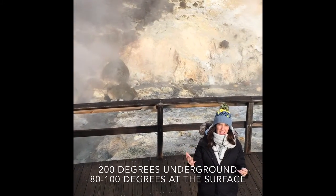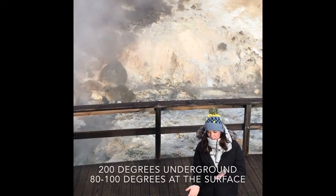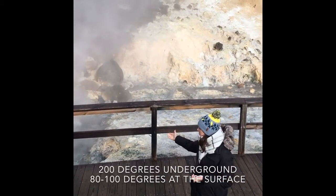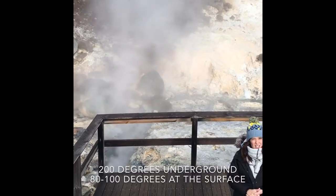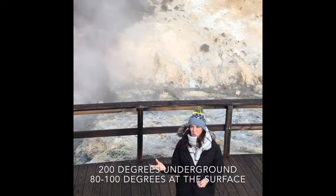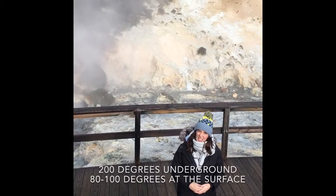And obviously whenever something's heated up it starts rising again. So the water rises back up to the surface and that sort of gets a bubbling sensation, like inside some kettle boiling. And sulphur is also being released, which is why it's so stinky.